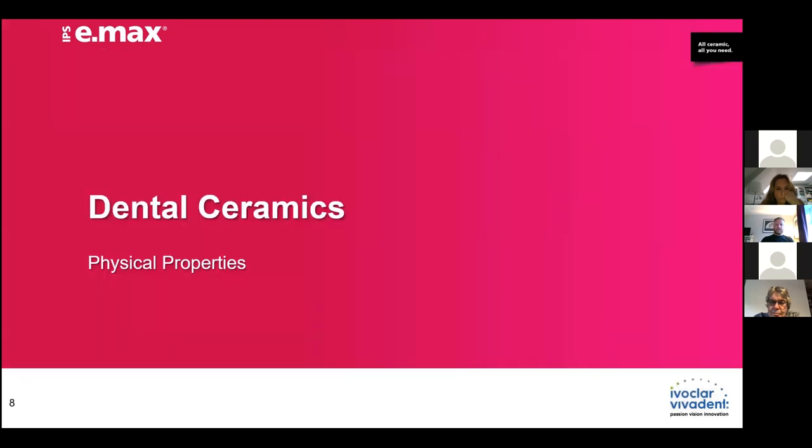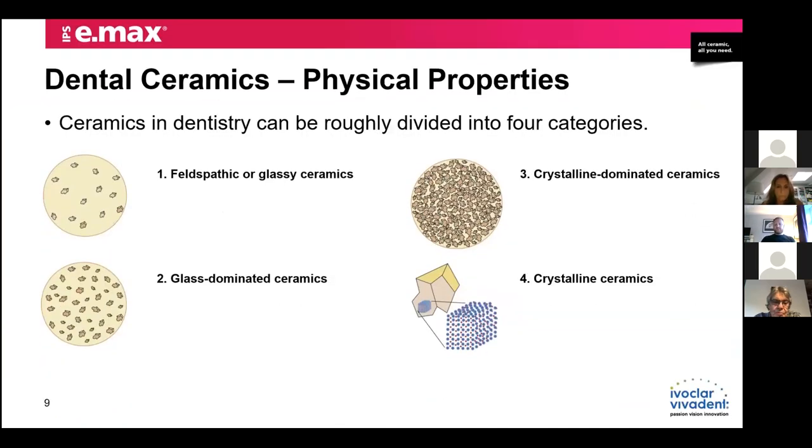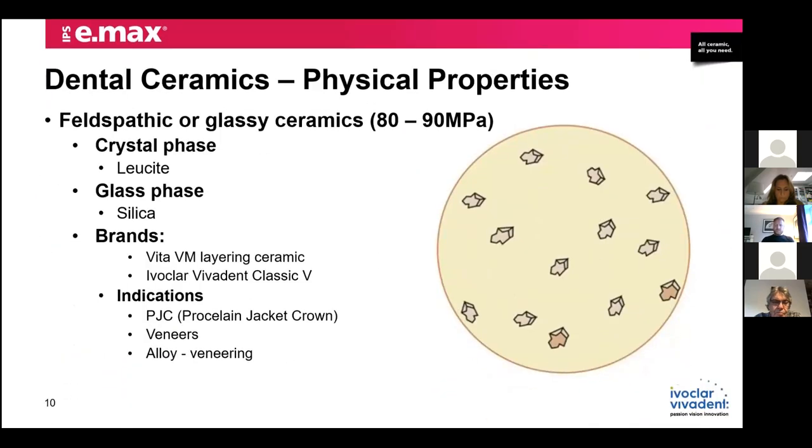Looking at dental ceramics, we can put them into four main categories: our conventional amorphous glassy ceramics, glass-dominated ceramics, crystalline-dominated, and fully crystalline ceramics. When we start with our first group — the phosphatic and glassy materials — these are considered the weakest ceramics with a low lucite phase and a high silica phase, around up to about 30% lucite. Lucite is added within our materials at Ivoclar Vivadent to increase aesthetics, increase strength, and prevent crack propagation. These are normally layering materials in things like the VM materials and Ivoclar Vivadent Classic V.